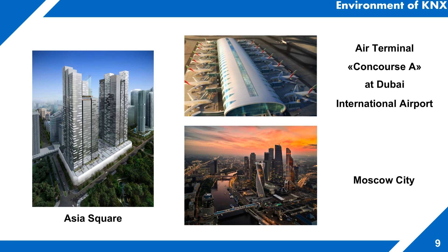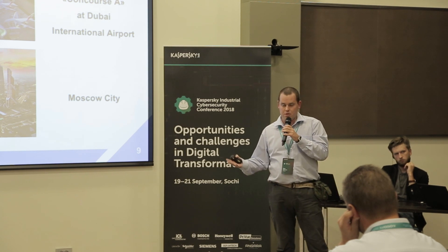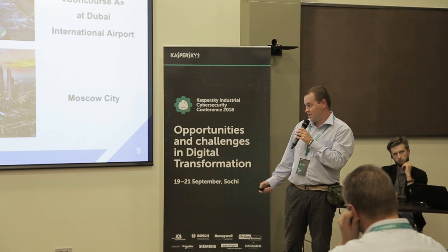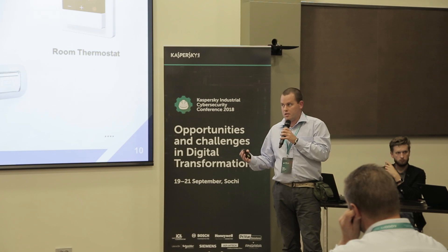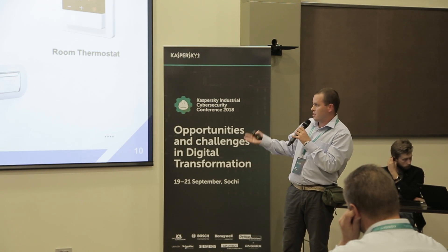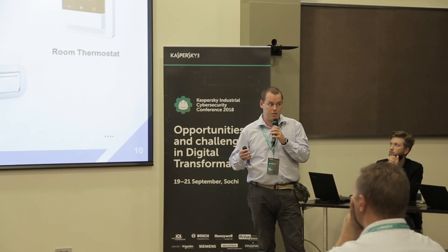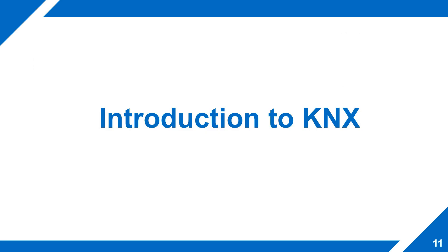You can see some examples of facilities where KNX is used: Asian skyscrapers, Dubai Airport, and business centers such as Moscow City. For end users, KNX is represented in thermostats, transponder readers, room thermostats, and sensors responsible for heating and ventilation.